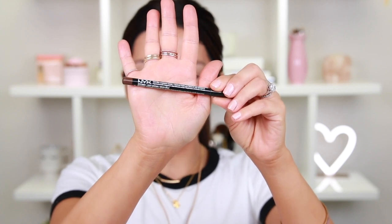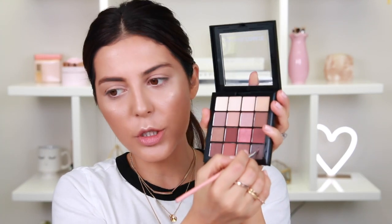I cannot find a good brow product at the drugstore and it's driving me nuts. I have this NYX eyeliner that says it doubles as a brow pencil, so I'm gonna attempt to use it on my brows — but see how warm that is? It just doesn't work. So I'm picking up this NYX Cosmetics palette and using a gray matte shade to cancel out the orange that pencil gave me.